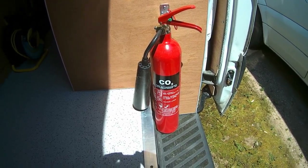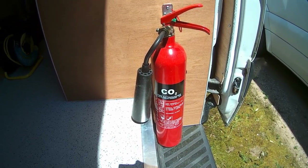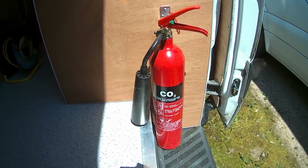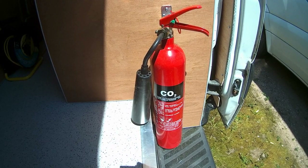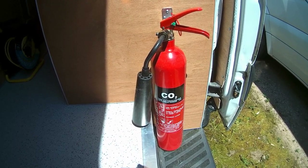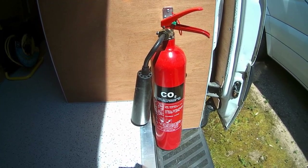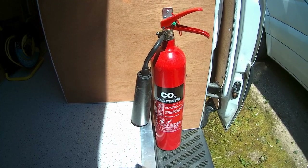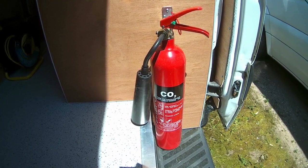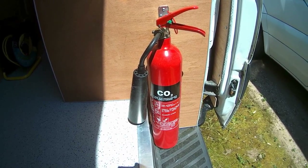In the van we've got a wide variety of combustible materials — wood, fabrics, card, and various other combustibles that you could use a water extinguisher for. However, we've also got both 240 volt and 12 volt electrics, and you can't use a water extinguisher on electrical fires. We've also got fuels such as diesel and gas — you can't use water on those either.